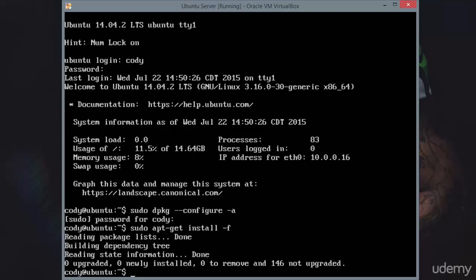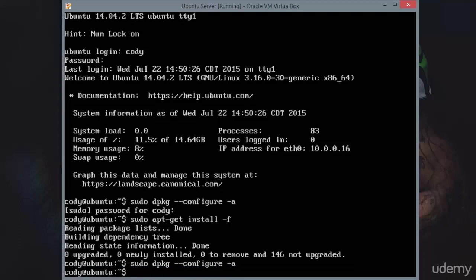Those are two really good tricks. Sometimes you can run dpkg --configure -a, then run sudo apt-get install -f, still receive errors, but then running sudo dpkg --configure -a yet again will have success. So run it once, then run sudo apt-get install -f, and after apt-get attempts to fix the broken dependencies, try sudo dpkg --configure -a again — it will sometimes work.